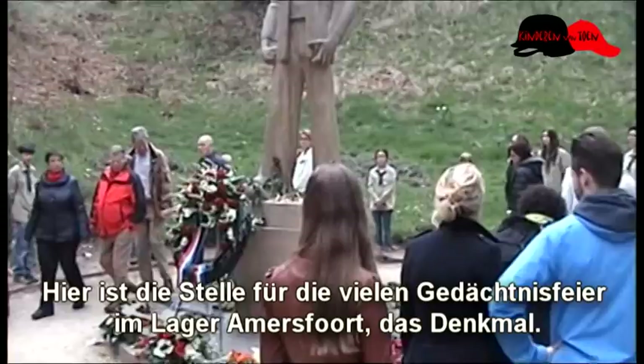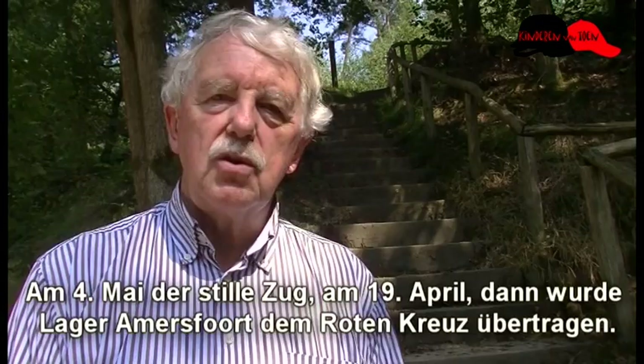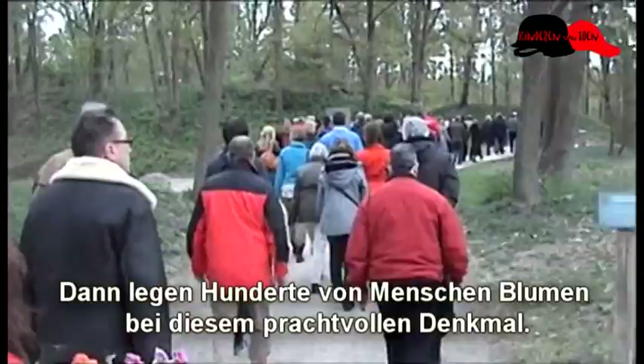Dit is de plek waar de vele herdenkingen bij Kamp Amersfoort plaatsvinden, bij het monument de gevangenen voor het vuurpeloton, of zoals hij bekend is geworden de Stenen Man. Op 4 mei de stille tocht, op 19 april de overdracht van Kamp Amersfoort aan het Rode Kruis. Dan lopen hier honderden mensen bloemen neer te leggen bij dit prachtige monument.